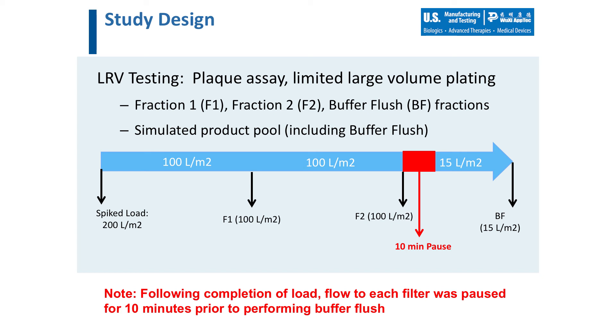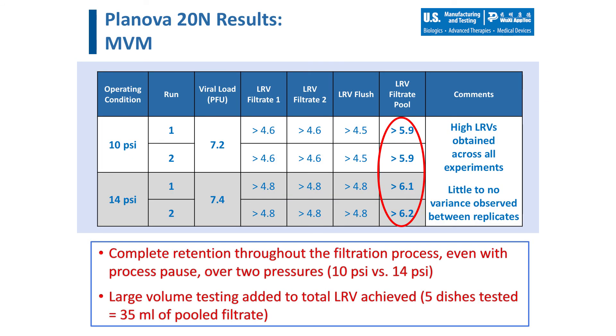Large volume testing was conducted on the simulated pool to reduce the assay limit of detection and increase the reported LRVs in samples where no virus was detected. In each of the resulting filtration runs, no infectious virus was detected in any filtrate sample during the study, and there was no measurable impact of the low pressure or process pause on the viral clearance capacity of the filter. High log reduction values were achieved for each of the filtrate pool samples, and notably, no variance was observed between the replicate samples, signifying the consistency and robustness of the process step.